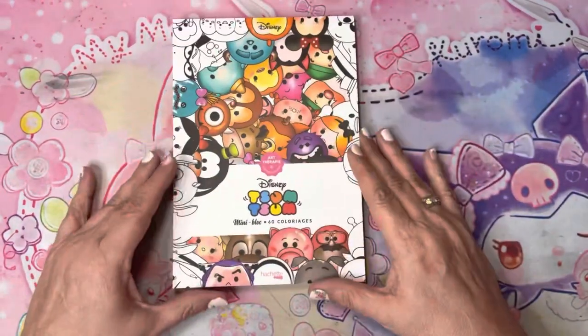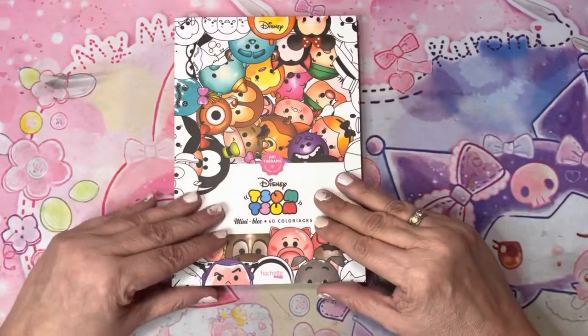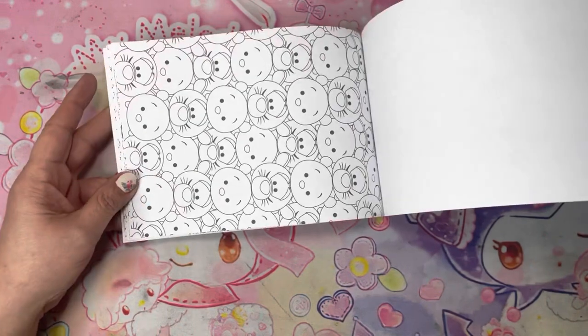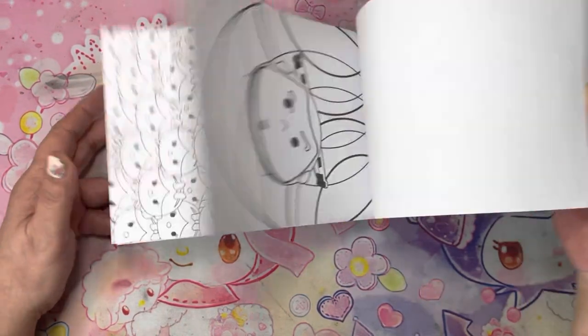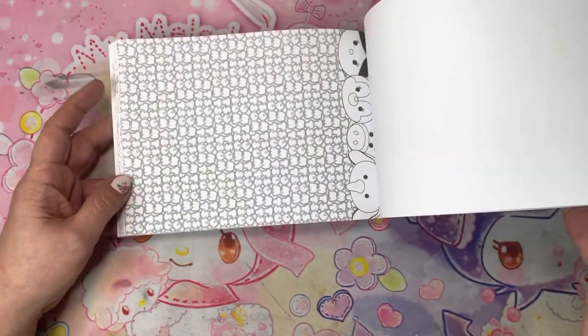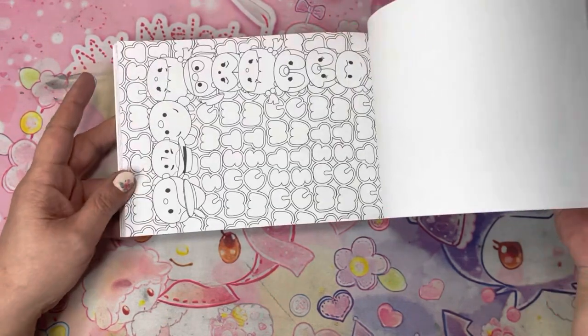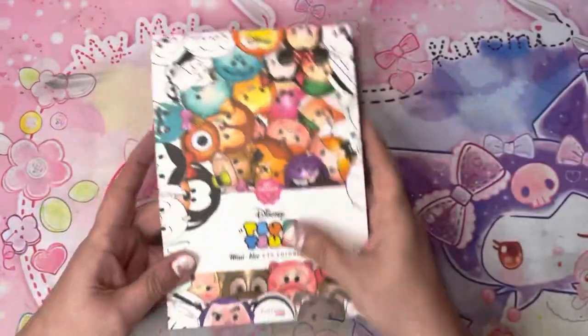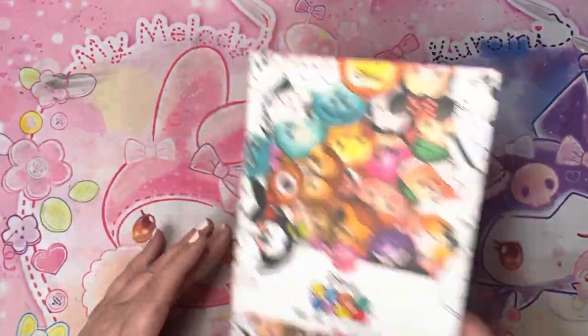I also picked up this — it's an older book too, but I didn't have it. I picked up their Tsum Tsum mini block. I can't say I'm as happy with this one as I was with the one from Japan, but it's cute. It's mine now.